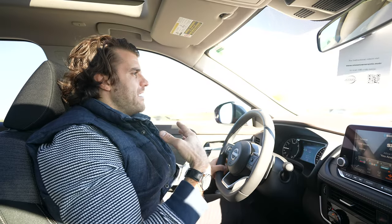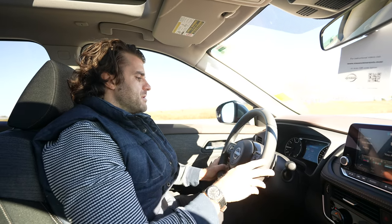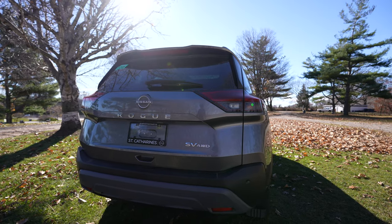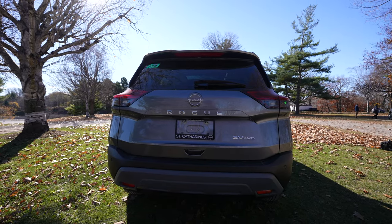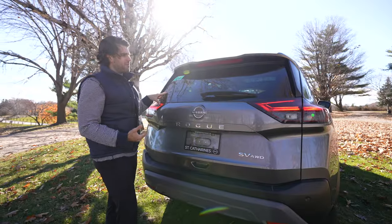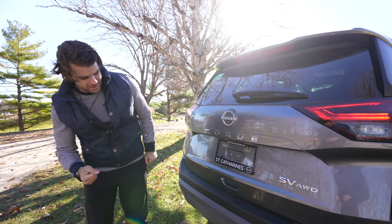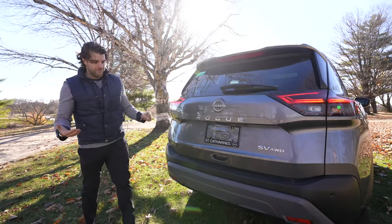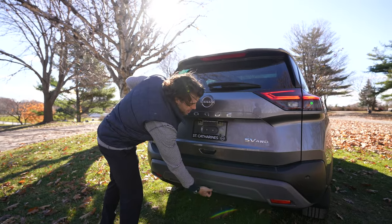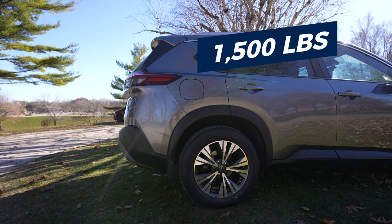This one comes with all-wheel drive and has the AWD badging. I love the Rogue stamp on the rear. There's a backup camera underneath and rear parking sensors as well. If you're towing, you'd need to equip a tow hitch — the Rogue can tow about 1,500 pounds with the new engine.